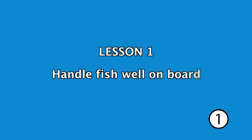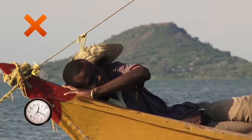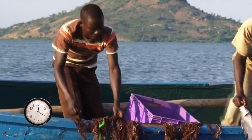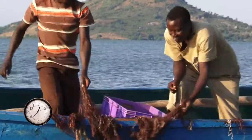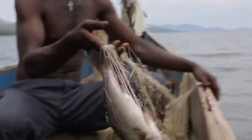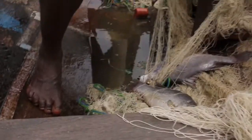Lesson 1: Handle fish well on board. Leaving your gear in the water for too long will give bacteria and enzymes a chance to start making fish that have died go bad. Always try to lift your gear sooner rather than later. As soon as a fish dies, even if it is in your fishing gear, bacteria and enzymes will start to make it go bad.